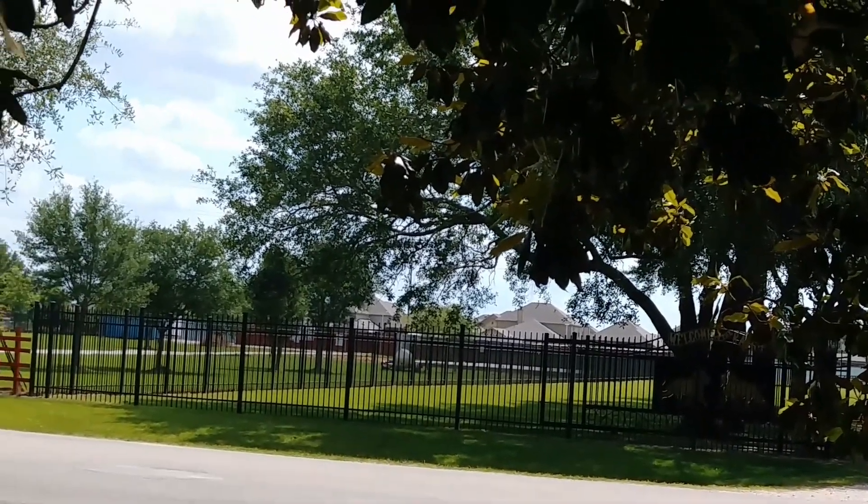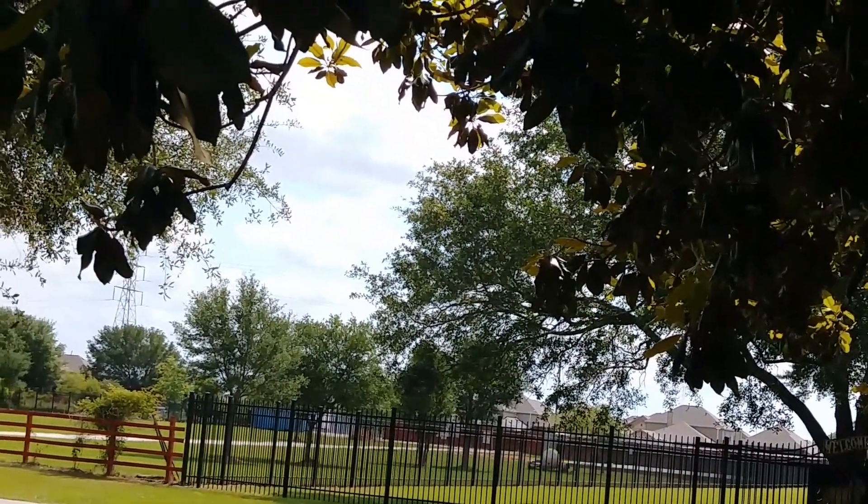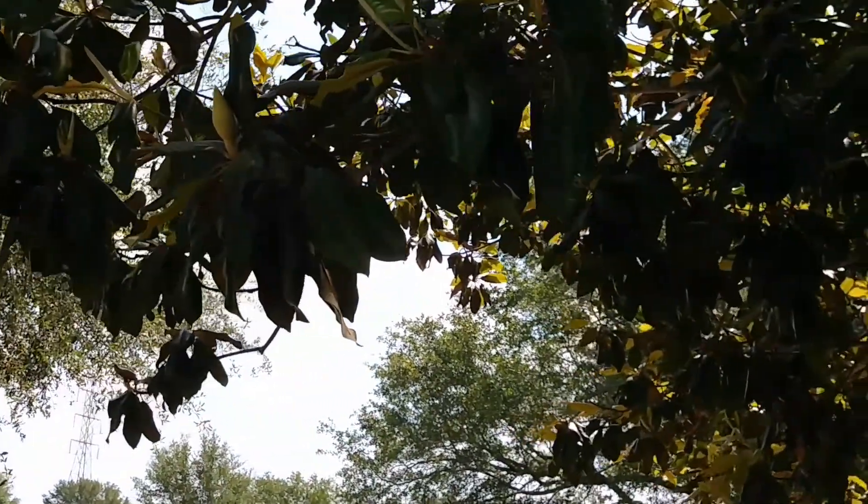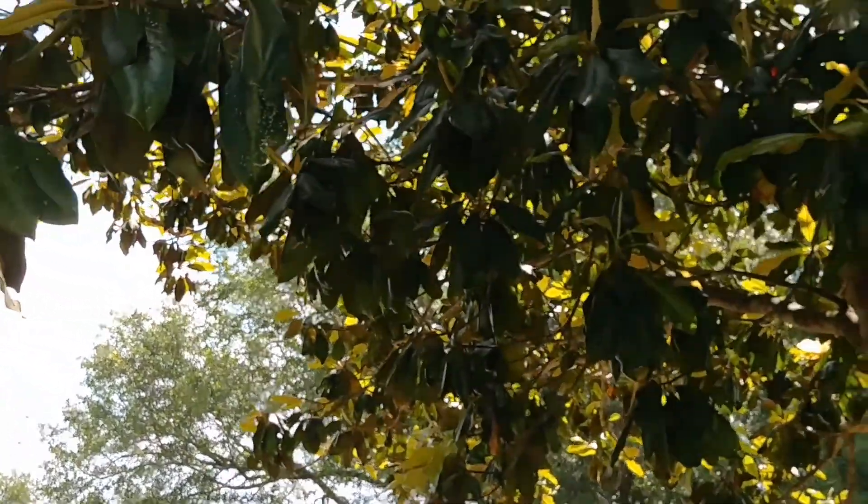Trying to do some panning — it looks a little choppy on my side. But also notice with the gimbal it's also a bit choppy; it just might be this camera.